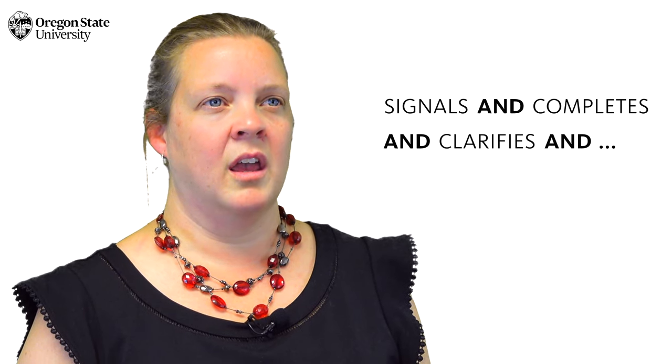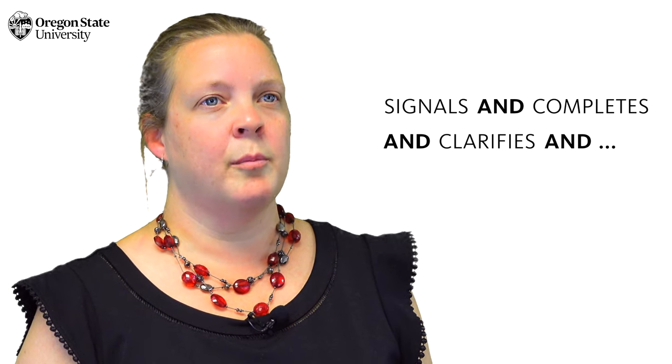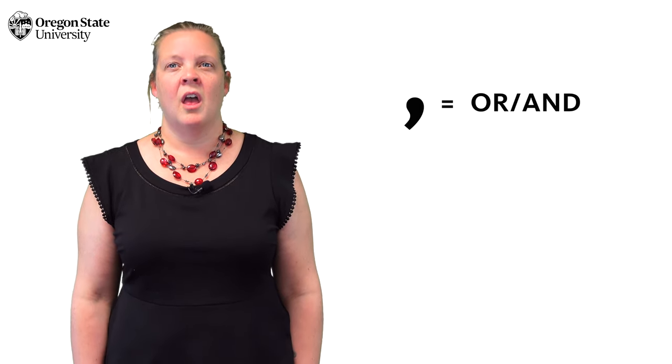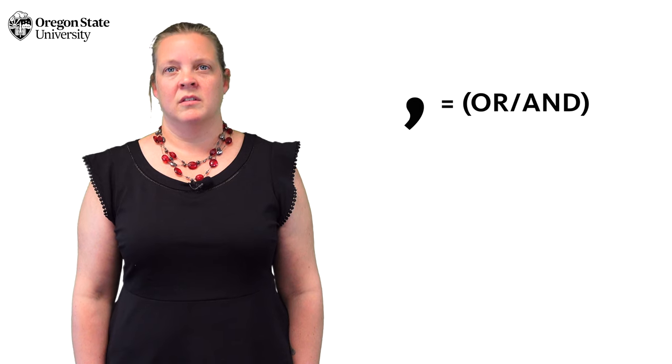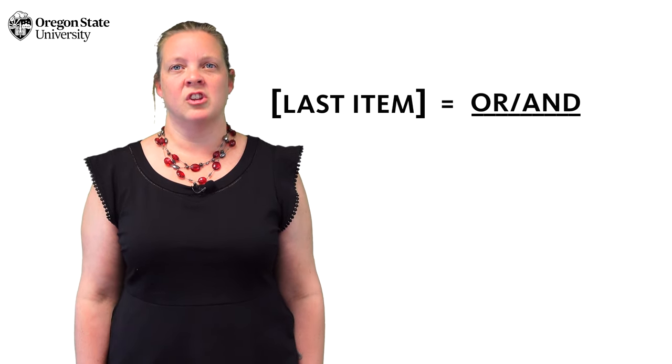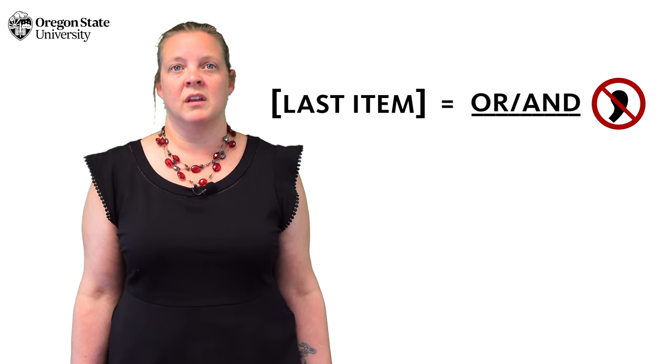'And' is the other common conjunction in lists. Well, when we use serial commas, they just take the place of the conjunctions — they operate as stand-ins. But before the last item, we usually state the conjunction, so we don't need a stand-in. That was the traditional thinking, and so the final comma was traditionally left out.